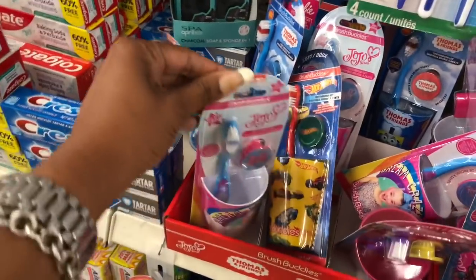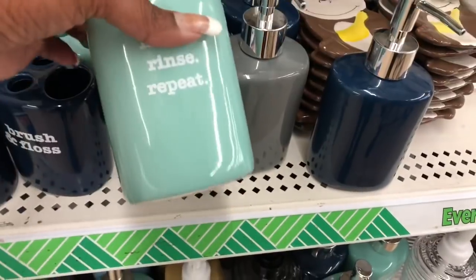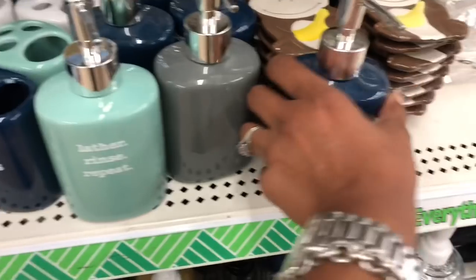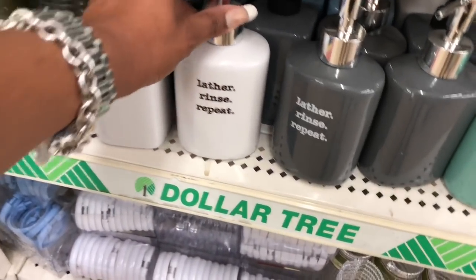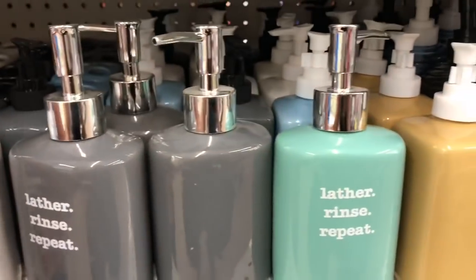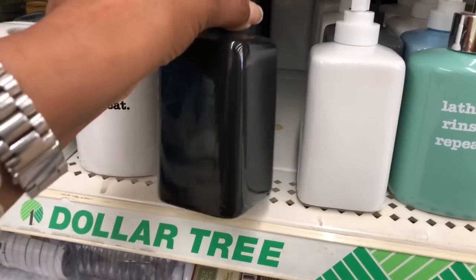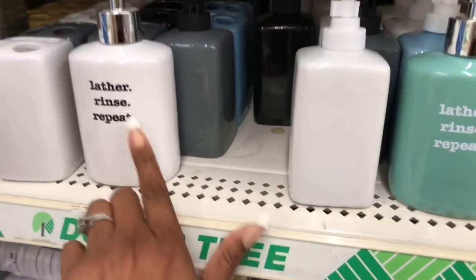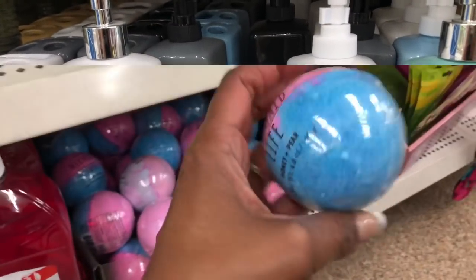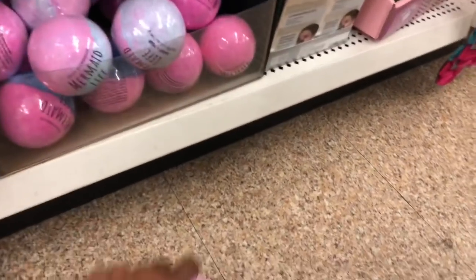These are by Nickelodeon — various ones. I really like these 'Lather Rinse Repeat' ones — they have them in blue, gray, and white. I really like the white a lot. The black is plain black all the way in the back. I think I might get one for our bathroom.